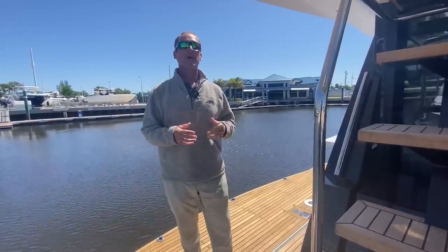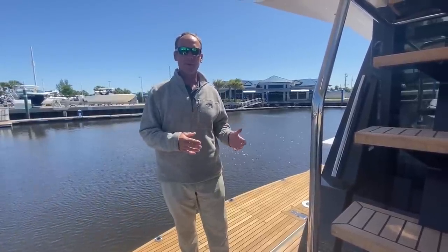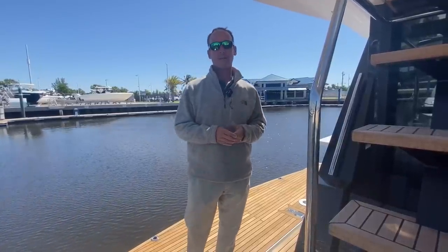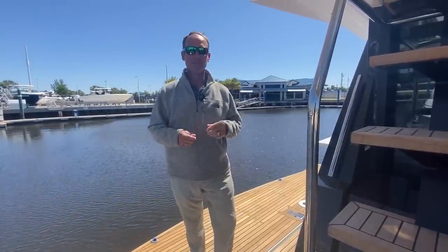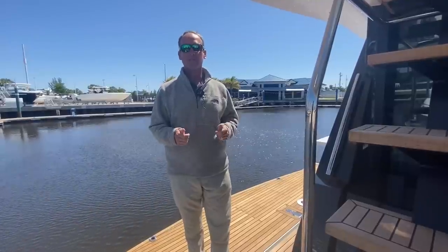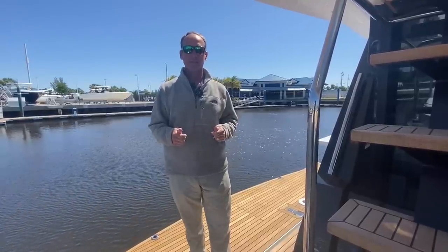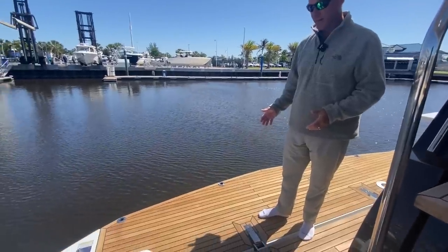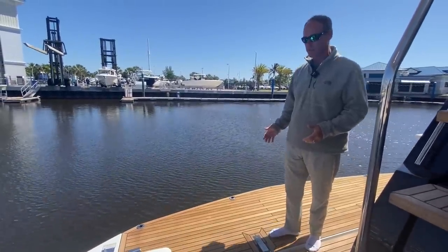They came out with some incredible features and benefits of this boat that took the yachting world and sport yachting world by storm. Since then, lots of other manufacturers have tried to knock them off and do some similar features, but no one builds a sport yacht like Galleon does. I'm actually standing on the one feature that probably got the most recognition in the industry when it was introduced several years ago.